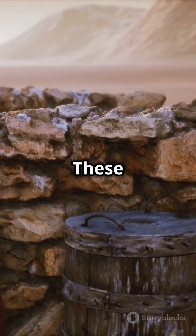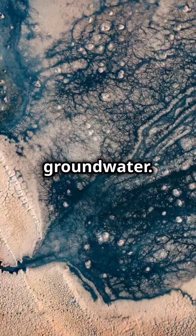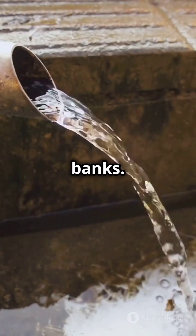First up, aquifers. These natural underground reservoirs store and transmit groundwater. Think of them as nature's water banks.